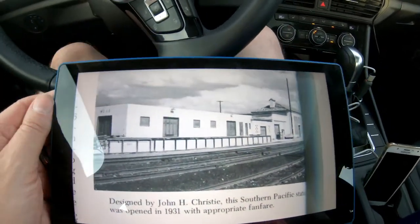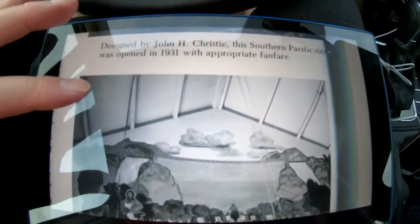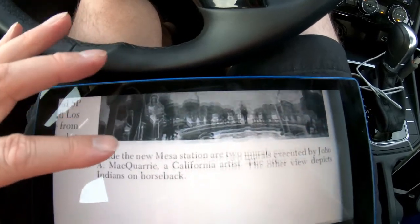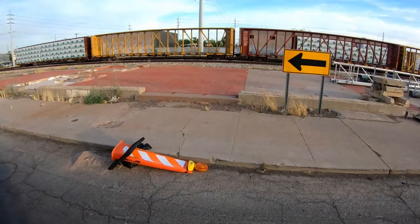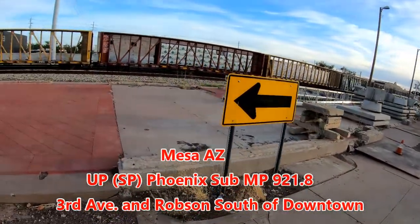Here is a picture of the Mesa Depot, and here is the inside of the Depot. There were a couple of murals inside the Depot that have since burned down. Here is the base of the depot.